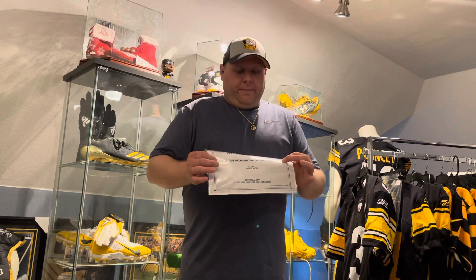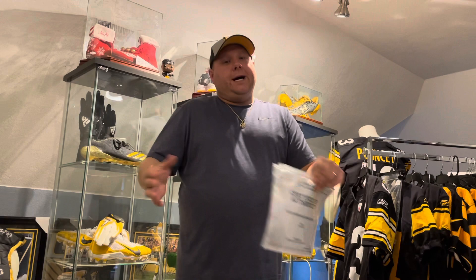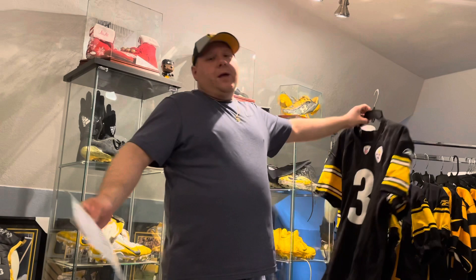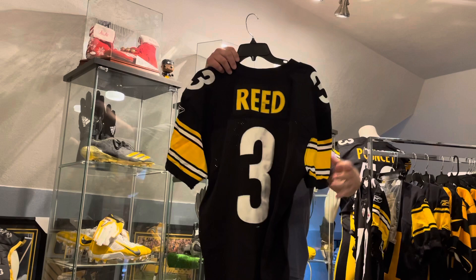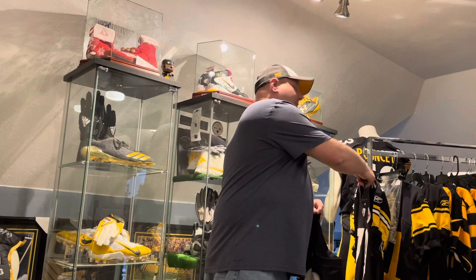This person I bought this off eBay — this is the eBay pickup — he printed the COA off and put it in here, which I appreciate because now I don't have to do that. This is a 2006 season game-used jersey from two-time Super Bowl champion Jeff Reed, kicker of the Pittsburgh Steelers — one of my favorite kickers. You would think a kicker jersey would have no wear on it, like most punter or kicker jerseys just look like issue jerseys, but this one has 10 repairs.